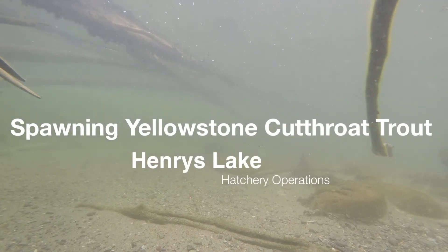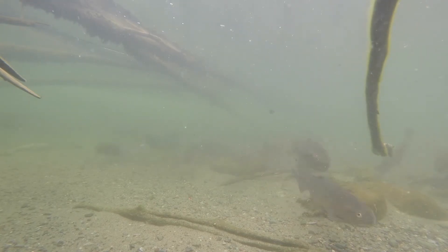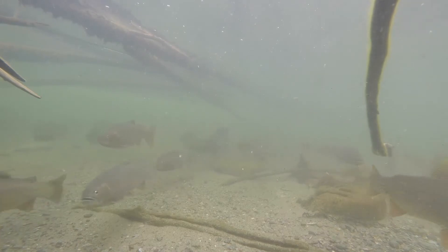Every spring, as temperatures rise, Yellowstone cutthroat trout in Henry's Lake get the urge to spawn and begin a short but interesting journey.